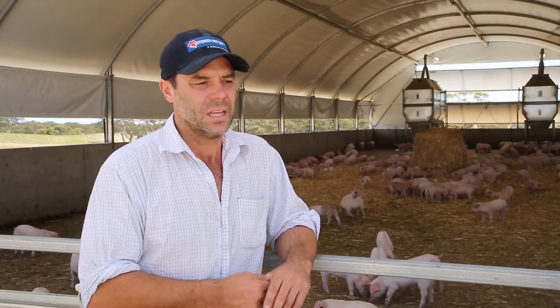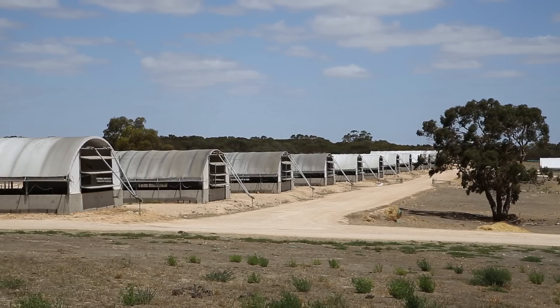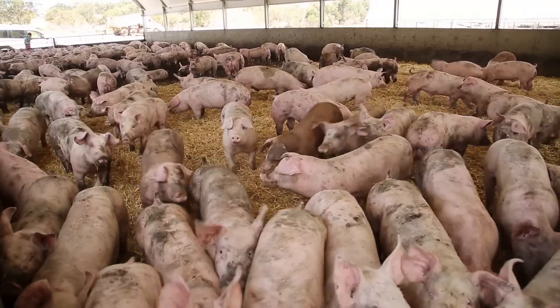There are lots of different types of pig housing in Australia. Some of them can be climatically controlled housing, which means they have fans and evaporative cooling up one end. Other types are straw-based igloos, which is what we're seeing here.